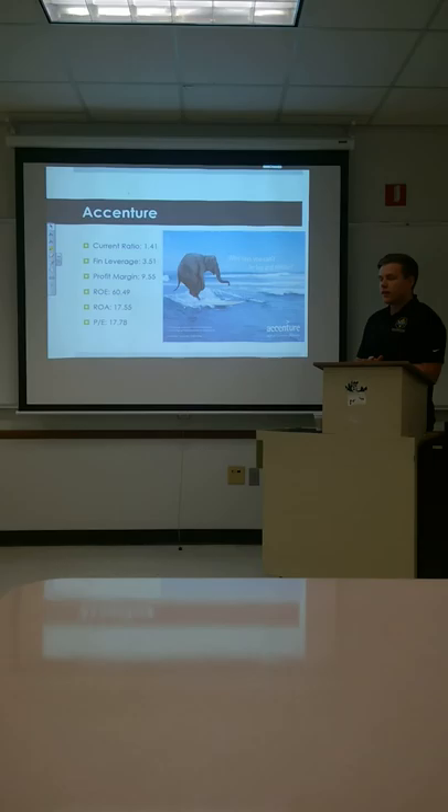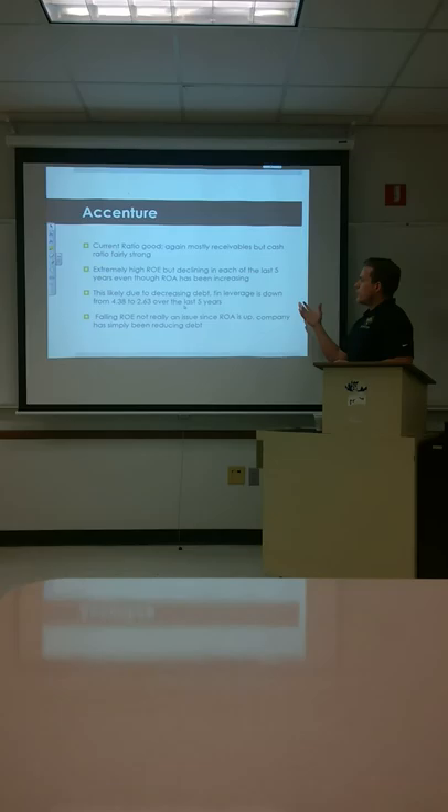Their current ratio is good — mostly receivables, but the cash ratio is pretty strong too. They shouldn't have a problem paying short-term debt. ROE is extremely high, but it is declining in each of the past five years, even though ROA has been increasing. This is due most likely to decreasing debt — financial leverage is down, and they're not borrowing quite as much as they used to.